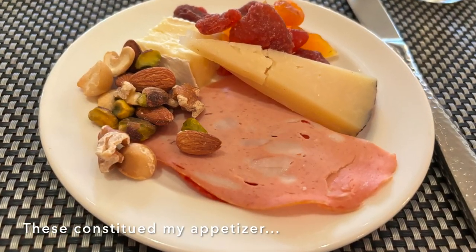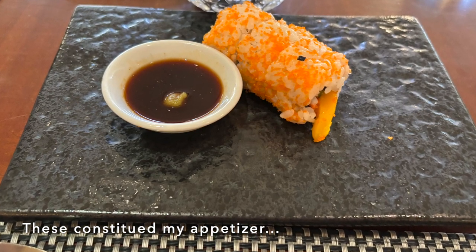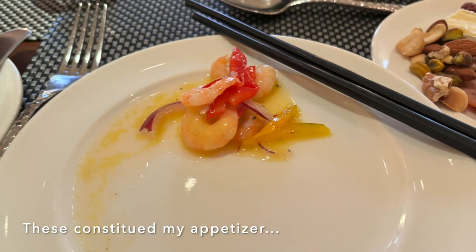This is my cheese plate, and three pieces of California Maki, and Shrimp Ceviche.